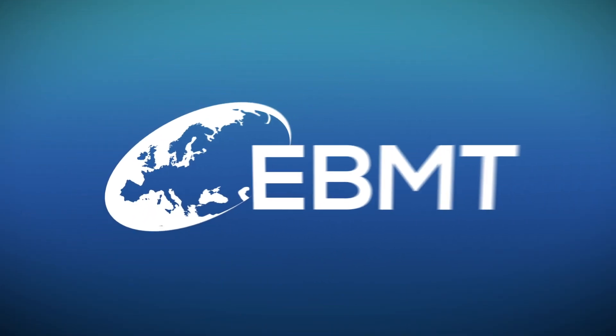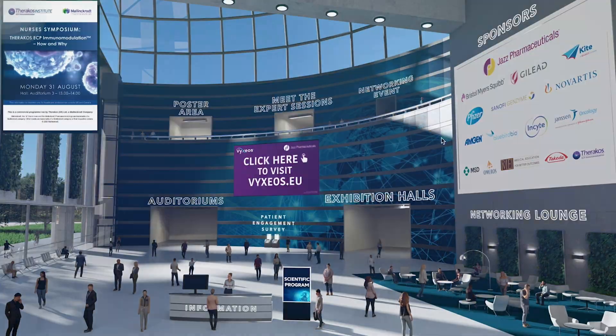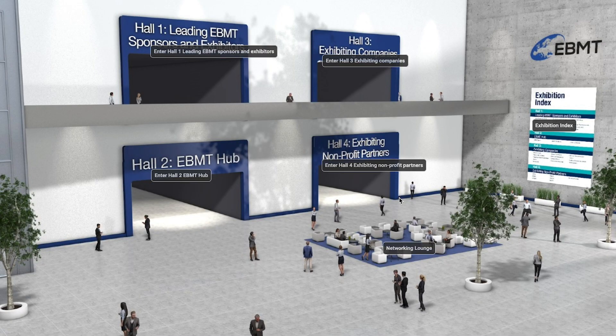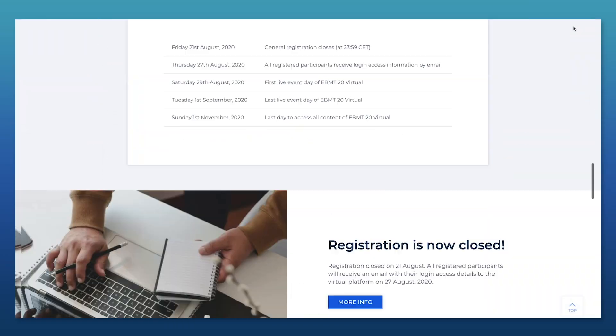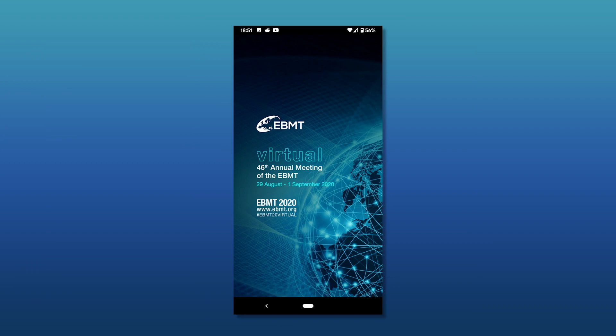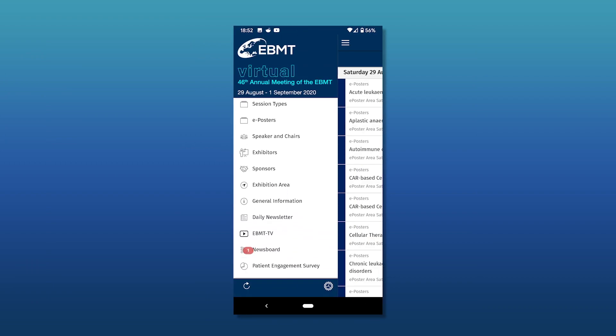Dr. Muller, congratulations once again, and thank you for joining us. Thank you. EBMT TV is brought to you virtually from the 46th Annual Meeting of the EBMT. Find us in the EBMT TV studio on the virtual platform, on the EBMT website, and of course on the EBMT 2020 app.